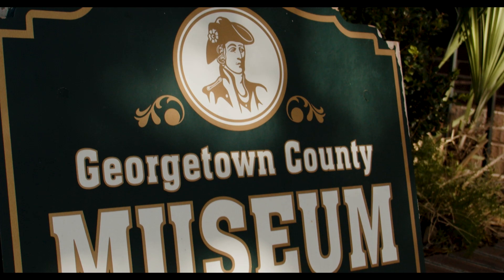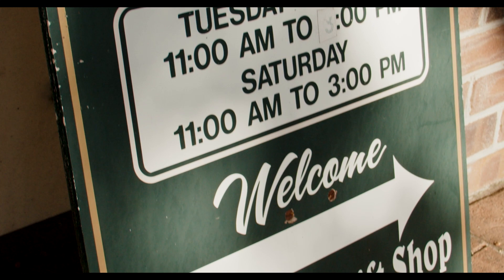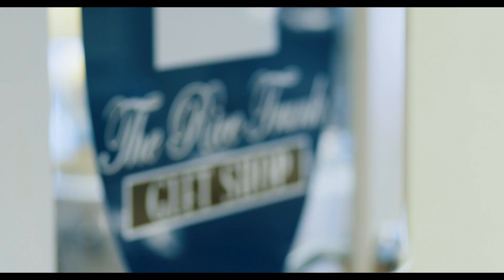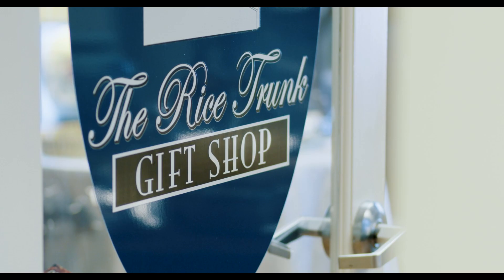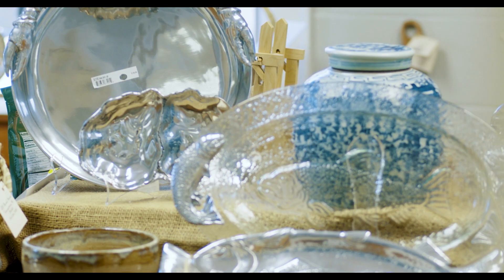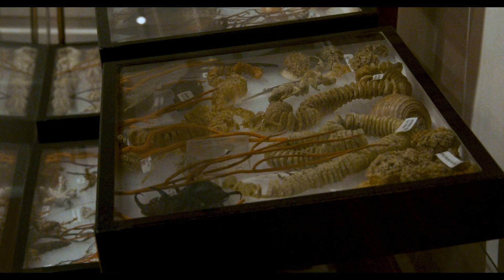We are open Tuesday through Saturday from 11 to 3. We also have a wonderful gift shop called the Rice Trunk gift shop, featuring local artists and artisans with products and items important to our local history. Our nonprofit status requires that about 80% of items sold in the gift shop reflect our mission in preserving the heritage of Georgetown County, so you'll see a lot of things related to the environment and history.